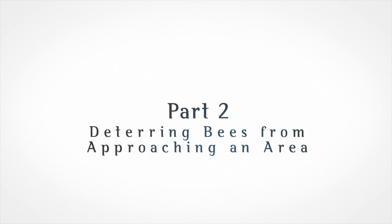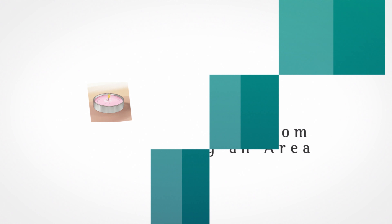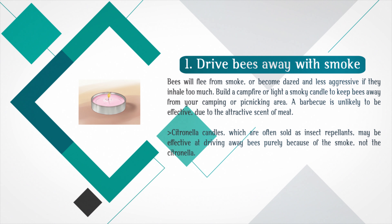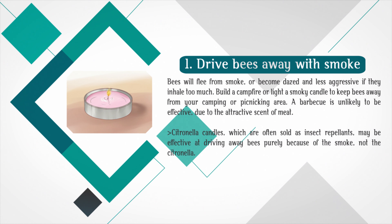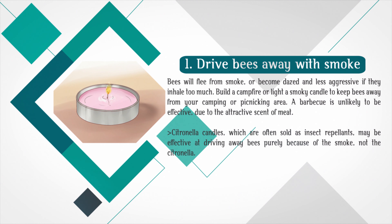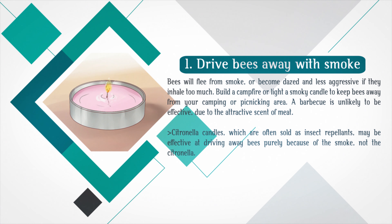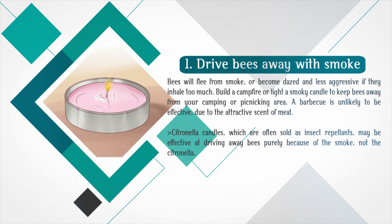Part 2: Deterring bees from approaching an area. Drive bees away with smoke. Bees will flee from smoke or become dazed and less aggressive if they inhale too much. Build a campfire or light a smoky candle to keep bees away from your camping or picnicking area. A barbecue is unlikely to be effective due to the attractive scent of meat. Citronella candles, which are often sold as insect repellents, may be effective at driving away bees purely because of the smoke, not the citronella.